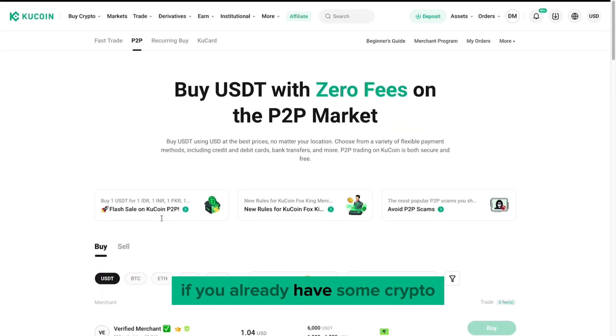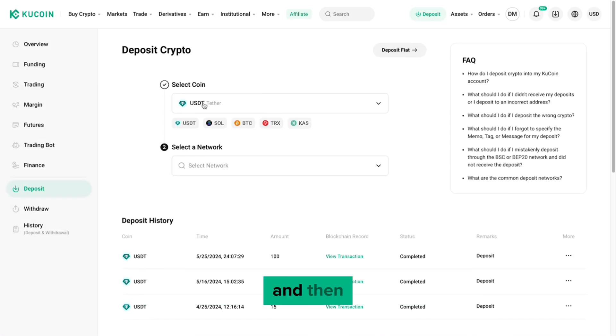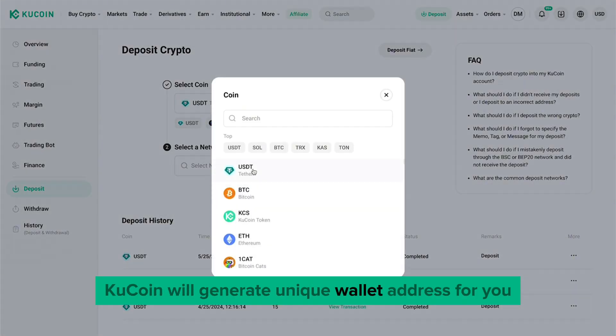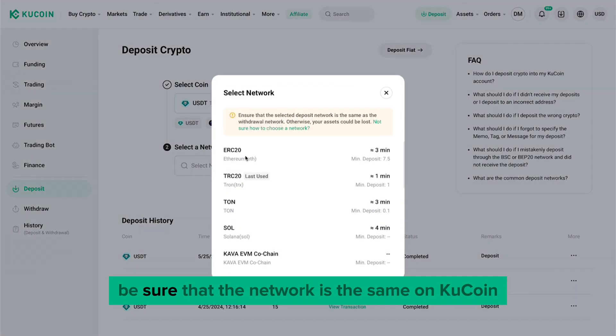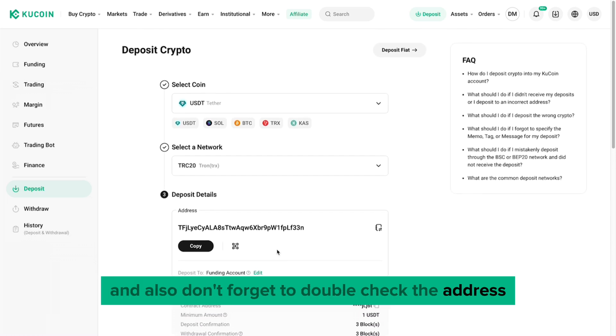If you already have some crypto, you can transfer it in the Deposit section. Choose the type of crypto and network, and then Qcoin will generate a unique wallet address for you. Be sure that the network is the same on Qcoin and the exchange from which you are transferring crypto, and don't forget to double check the address.